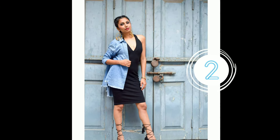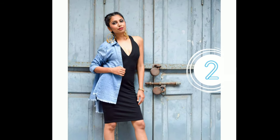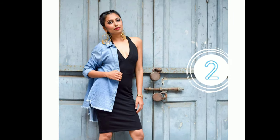Don't we all love a denim shirt? Well, look 2 is all about styling your little black dress with a quirky denim shirt.